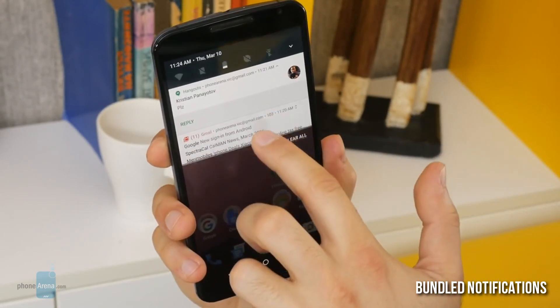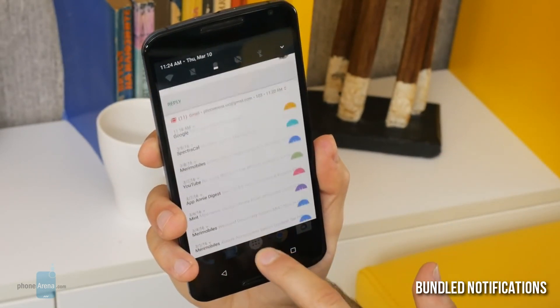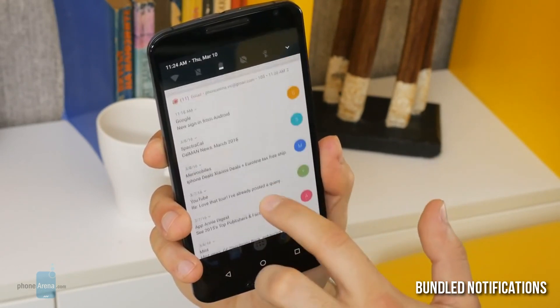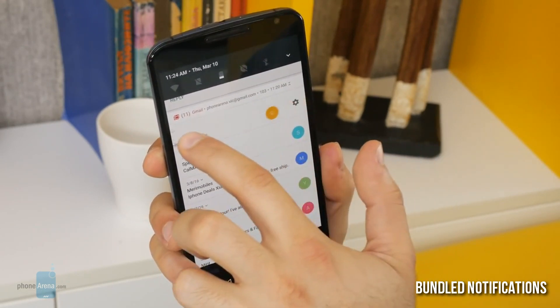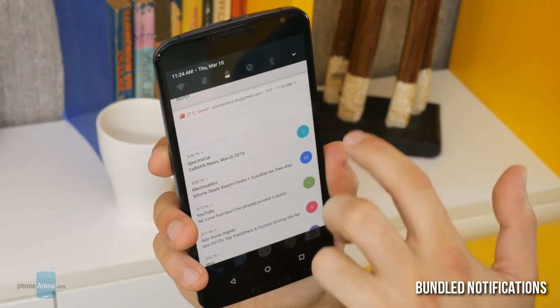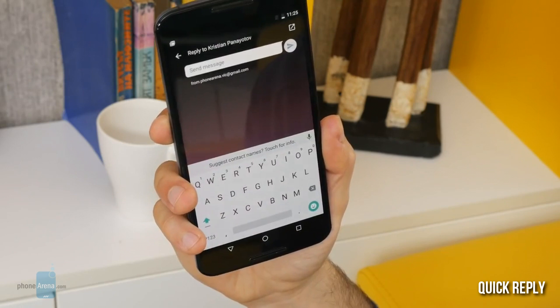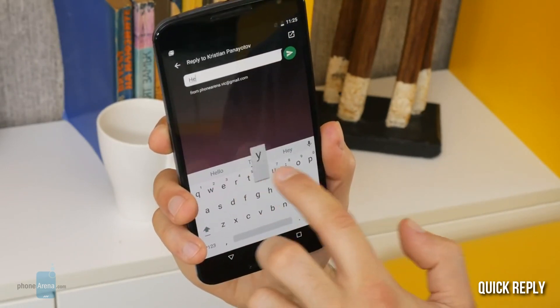There are also changes to the notification system in Android N. You now have bundled notifications. Google says that more than 50% of notifications come from messages, so this is a neat way to have one thread with all your messages. You can also do quick replies straight from the notification drop-down so you don't have to go into the actual app to reply. This works for most messenger clients but not for Gmail or email, where you still have to go into the mail app itself.